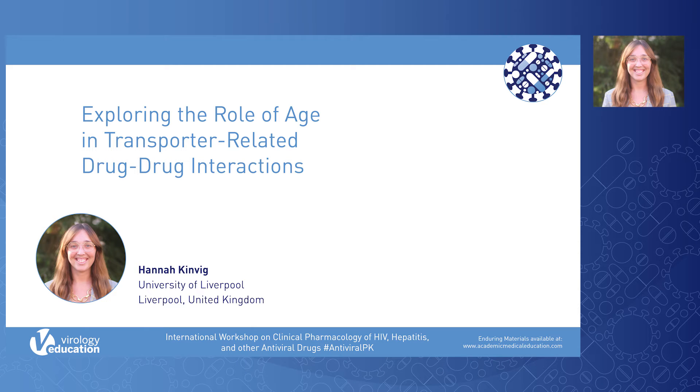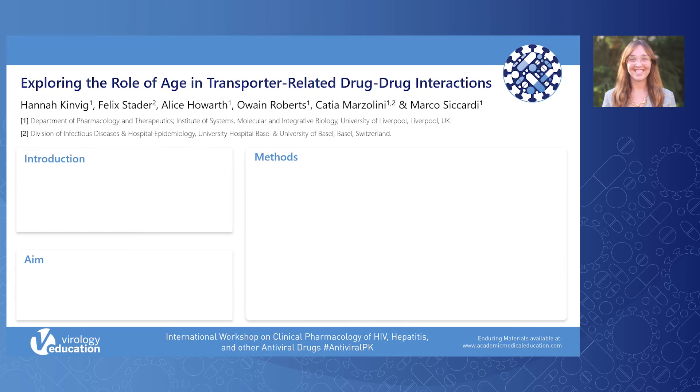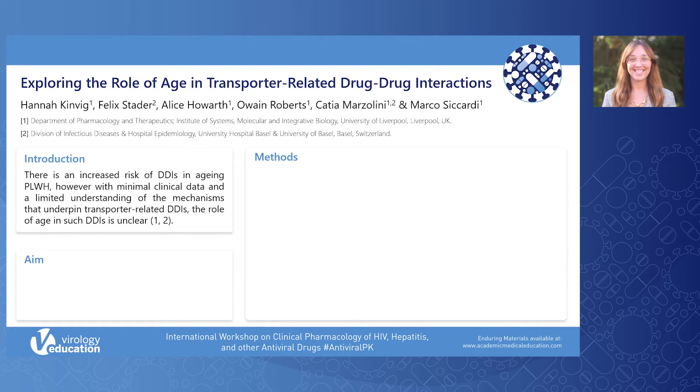My name is Hannah Kinvig and I am a research assistant at the University of Liverpool. Today I am presenting my work titled Exploring the Role of Age in Transporter-Related Drug-Drug Interactions. There is a limited understanding of pharmacokinetics in elderly patients, and with recent increases in life expectancy of people living with HIV, there is an emergent need to understand the role of age-associated changes in antiretroviral pharmacokinetics.